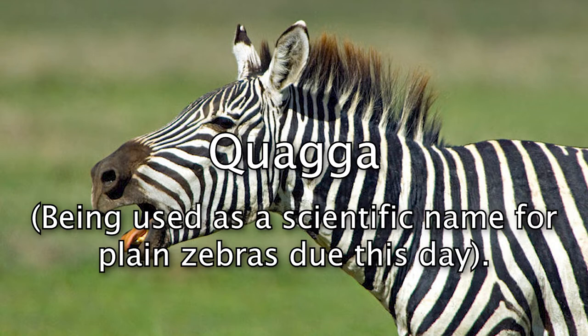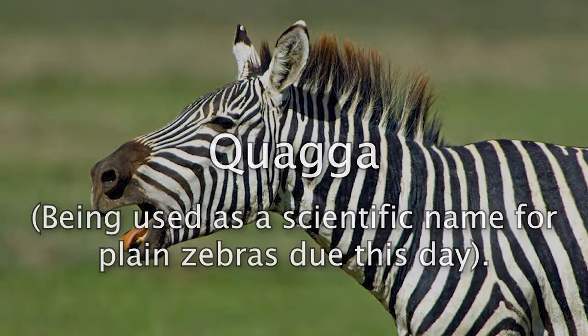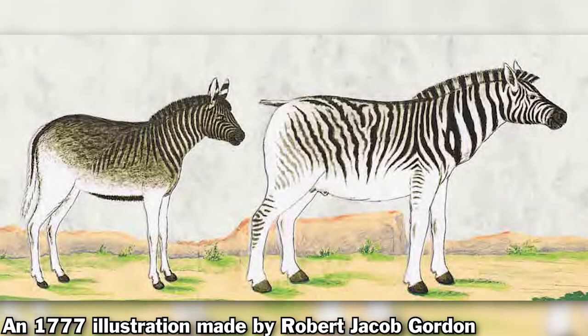The name is still used as a scientific name for the plain zebras. The animal was believed to be a distinct species, but further studies would later classify it as a subspecies.